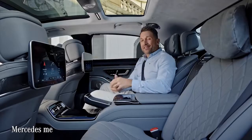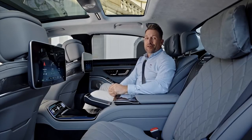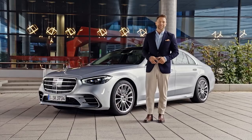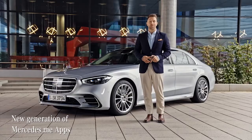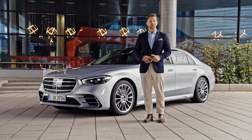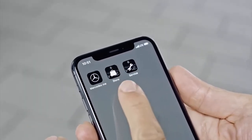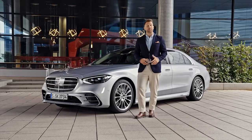To access the full MBUX online music and in-car office functions, you simply activate those services. The Mercedes Me apps serve as the digital connection between you and your Mercedes. The new generation starts with three main apps: the Mercedes Me app, the Mercedes Me Store app, and the Mercedes Me Service app — all replacing the previous single app and available for free download.